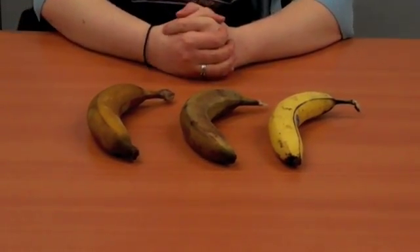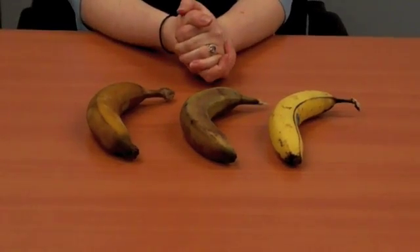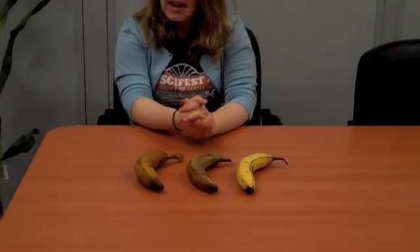Try this experiment at home. Maybe you can use some other types of fruit — see how they ripen and how that chemical change develops in different types of fruit. Let us know your results at scienceoffcenter.org.